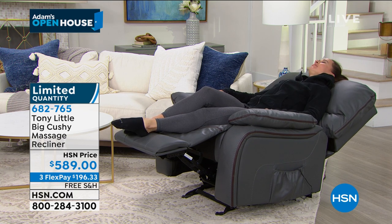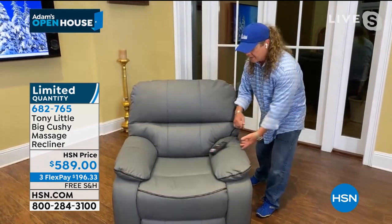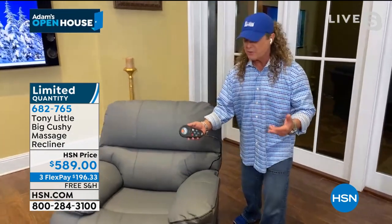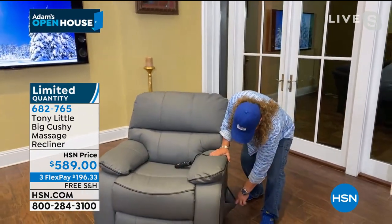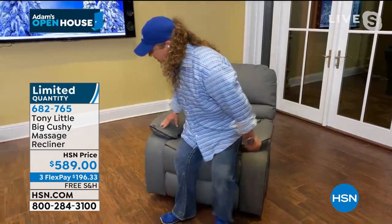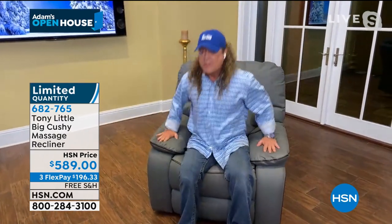I'll walk over to it. So look at that. You've got the biggest cushy rocking chair. It's very, very, very smooth. You've got all this with all the massage, all the heat, all the different programs that will relax you, de-stress you. You've got a place to put your magazine, your glasses, or whatever there. But the biggest thing about it is the reason it's called the Big Cushy is it's cushy.